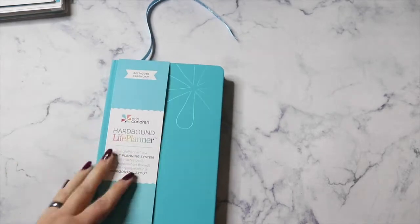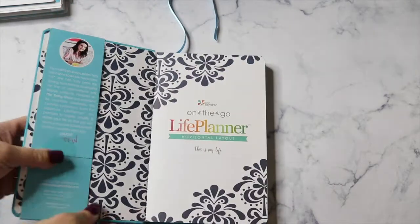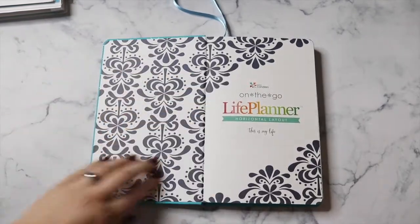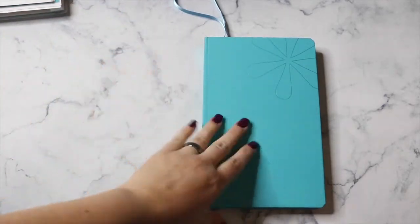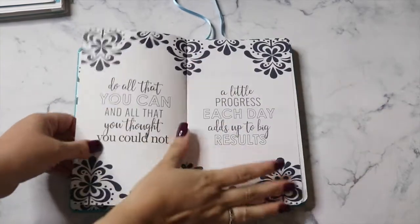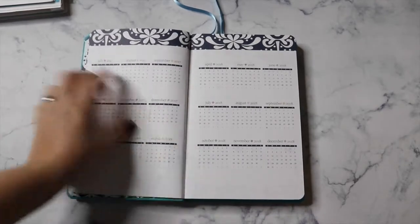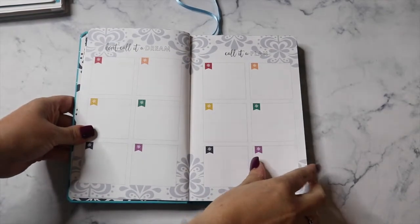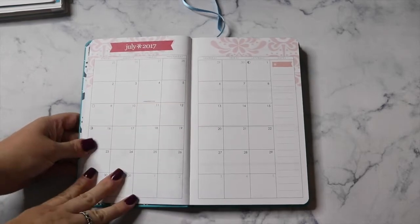You can have the hardbound personalized in metallic foil for five extra dollars — I didn't choose that. I'm going to use it either as a prayer journal or a regular journal. The outside cover feels incredibly soft, almost too soft. Opening it up, this version is more colorful with some neutral mixed in. You have your year-at-a-glance and little planning pages, and it starts in July. It's an 18-month only option for the hardbound.